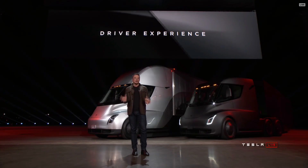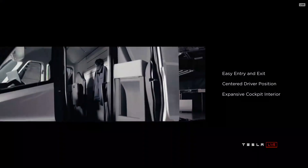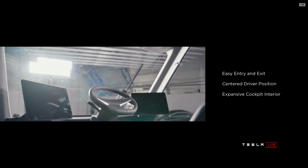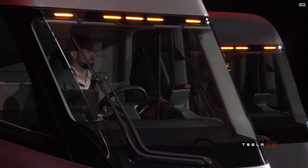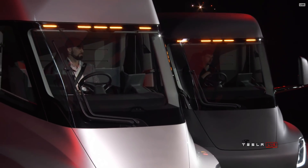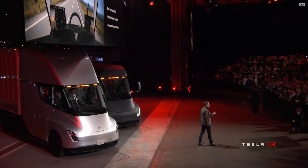The point of view you have is also incredible. We put the driver in the center of the truck. You're positioned like you're in a race car. You have complete visibility of the road and all the surroundings. It's a beautiful, spacious interior — you can stand up inside. It's got redundant screens. It just feels incredible to drive; it's incomparably better than any other truck on the road. You really have to drive it to understand just how good that feels.